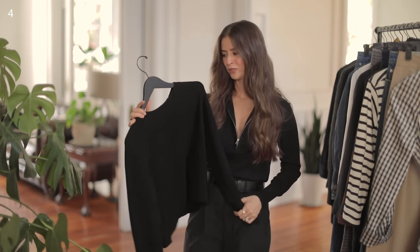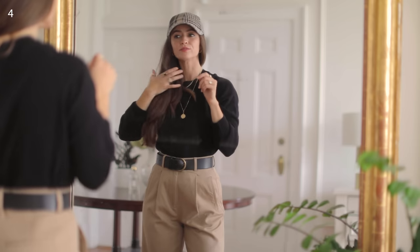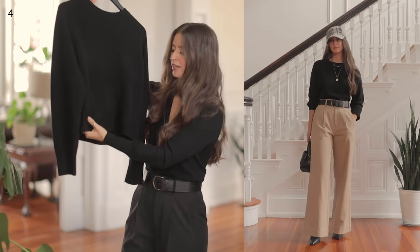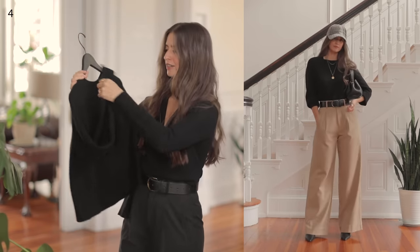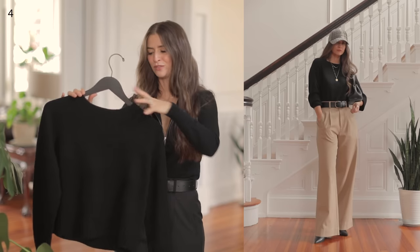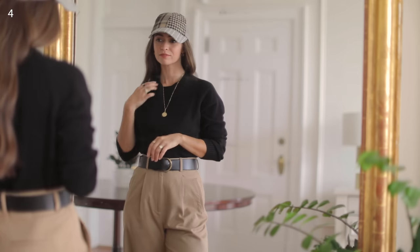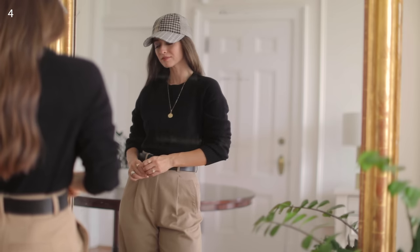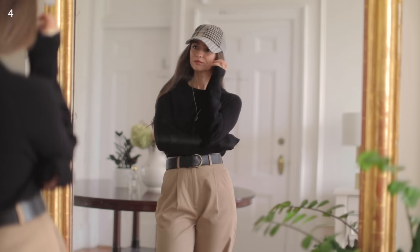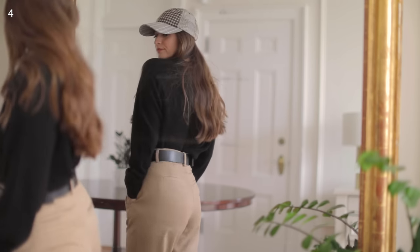A cashmere crew from Everlane was one of the first pieces they ever gifted me, and I built my closet with a lot of their cashmere crews in the beginning. This one has a boxy design with unique ribbed details along the collar and cuffs, and the construction is a raglan on top, so it drapes on you really nicely. It has a lot of drape to it — you can tuck it in the front, or tuck the whole thing in. It's a perfect sweater for a basic that still has that elevated detail.